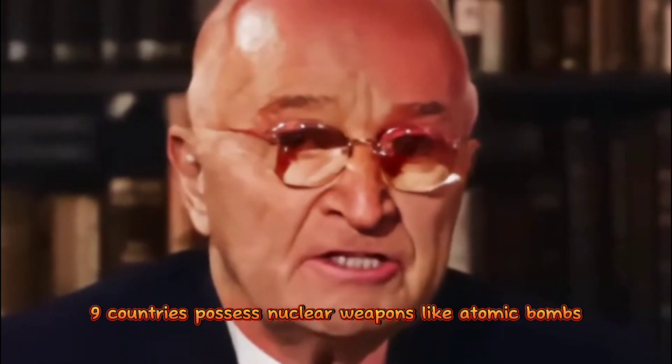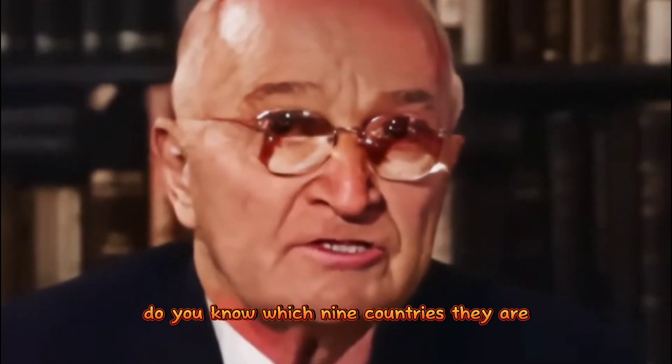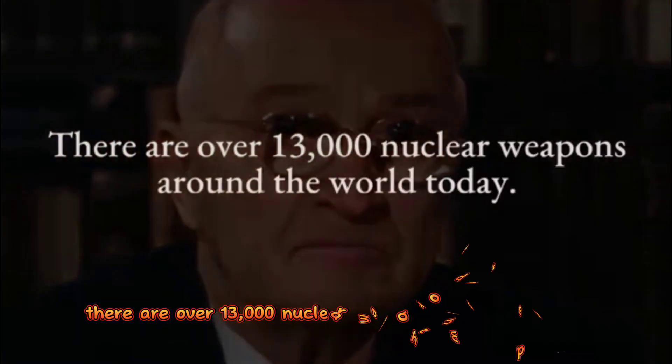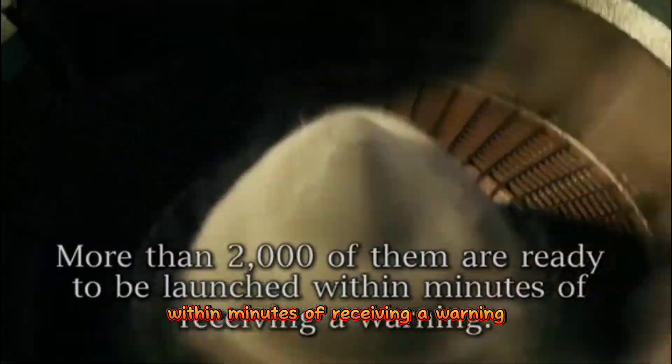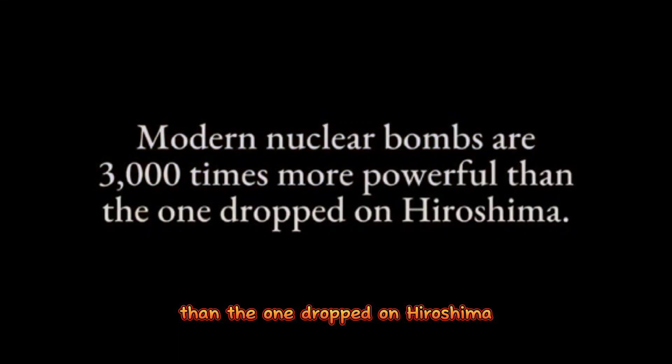Today, 9 countries possess nuclear weapons like atomic bombs. There are over 13,000 nuclear weapons around the world, and more than 2,000 of them are ready to be launched within minutes of receiving a warning. Modern nuclear bombs are 3,000 times more powerful than the one dropped on Hiroshima.